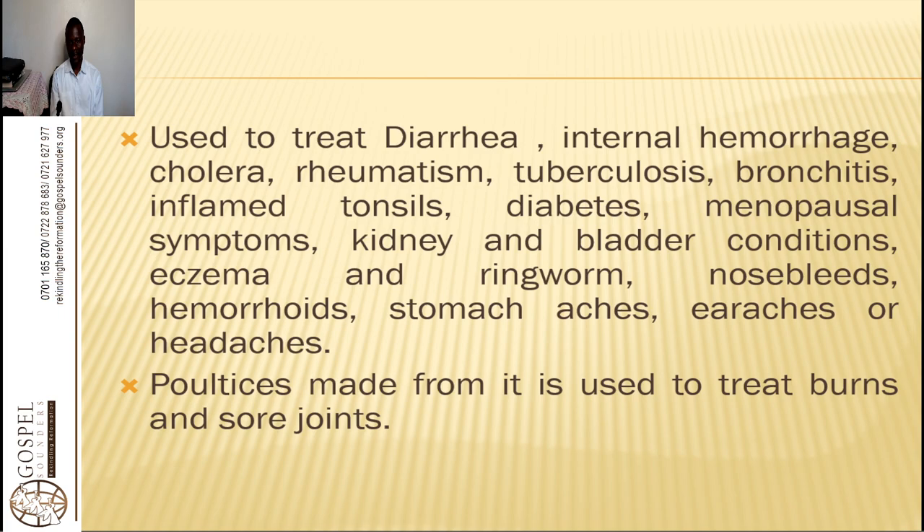For bronchitis, it is an expectorant. It helps to expel the mucus as well as dilate the respiratory cells. For tuberculosis and rheumatism, because of the high silica and calcium, it neutralizes the tuberculosis bacteria.